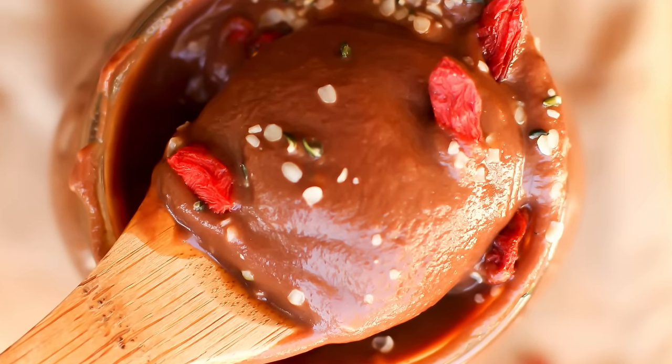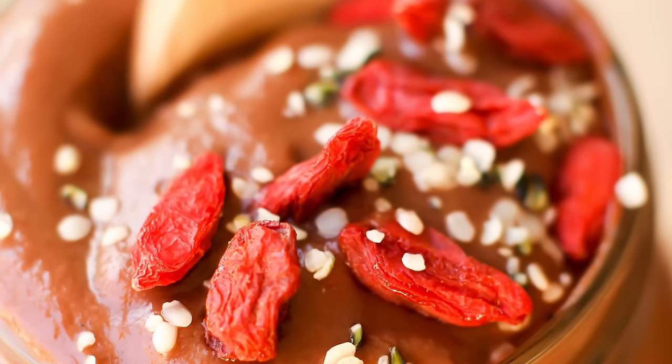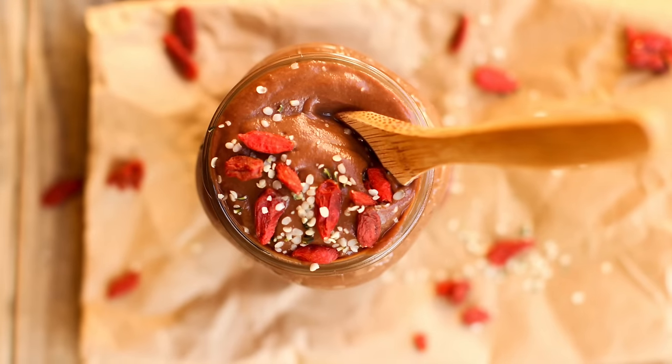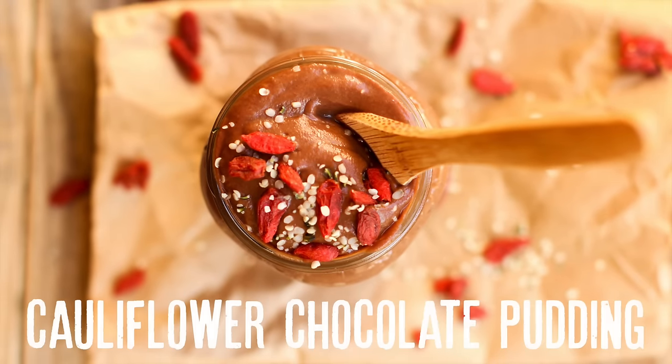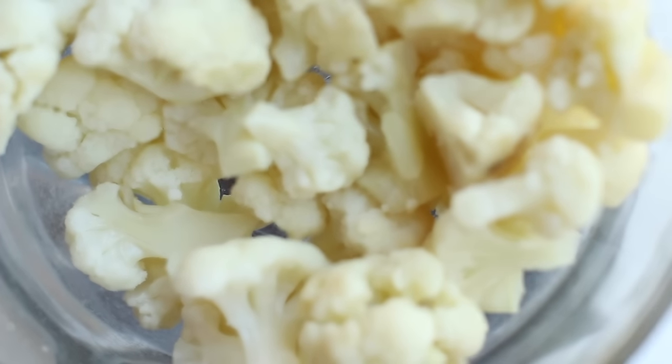A long time ago I made a frosting out of cauliflower, and recently I realized I'd never actually shared that recipe. So I remade it and decided it's better suited to be eaten as a pudding because it's so healthy and has this great light texture. That's what I'm showing you how to make today.